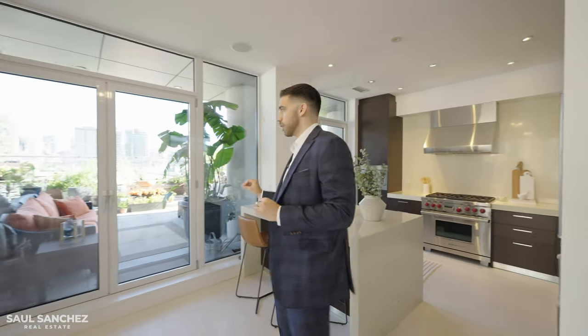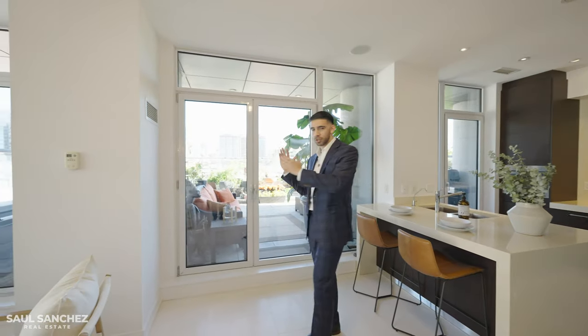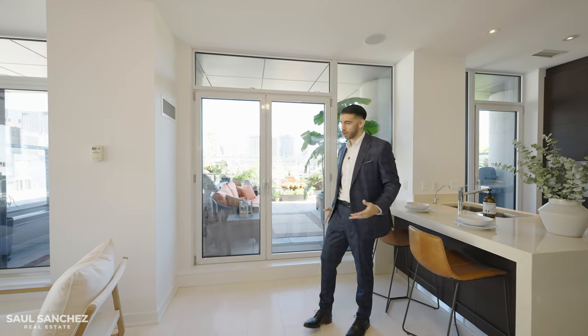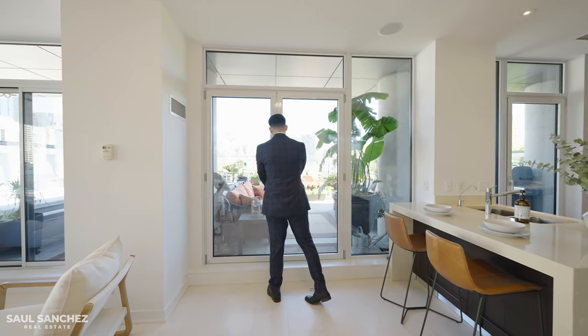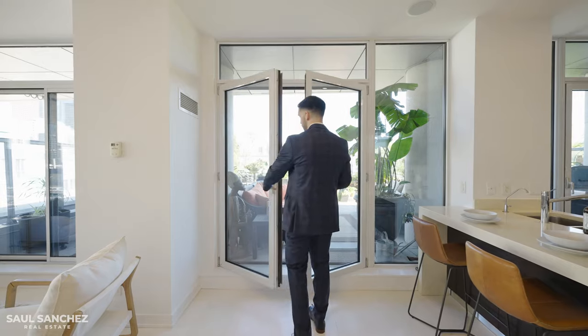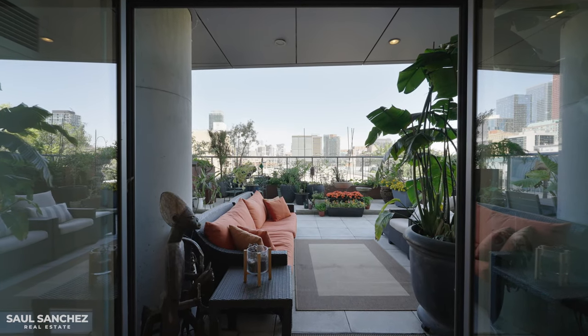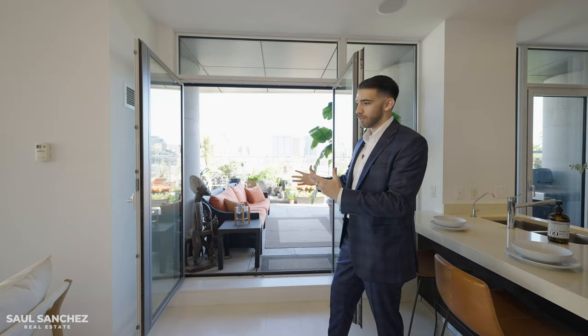One thing I really like is that instead of traditional sliding doors — which you see very often in Toronto — we have proper hinged doors that open up and do a great job integrating the outdoor with the indoor, creating a very seamless living and entertaining setup.